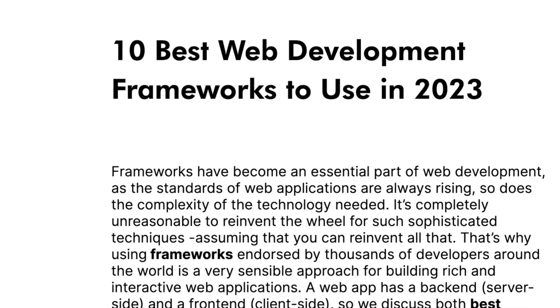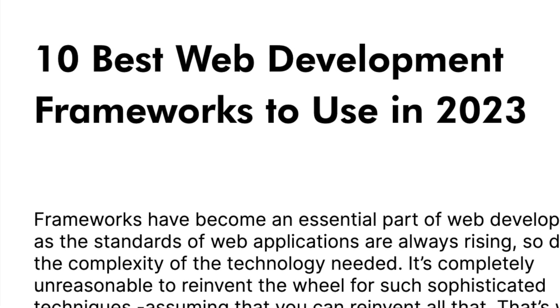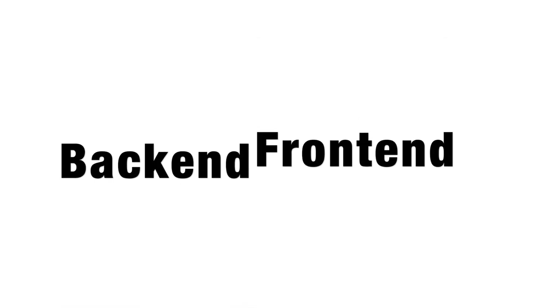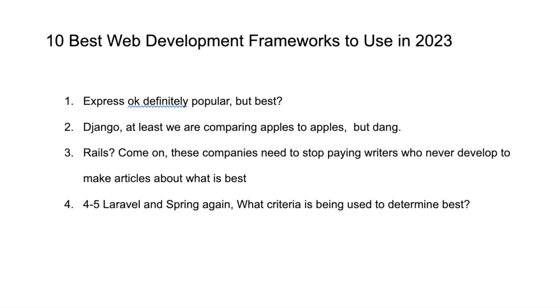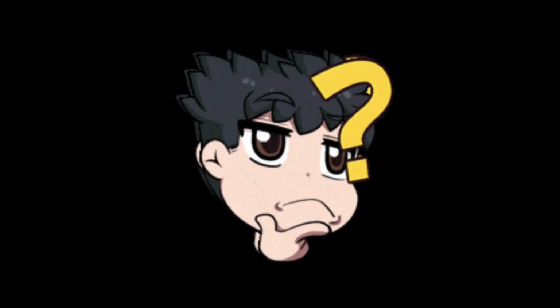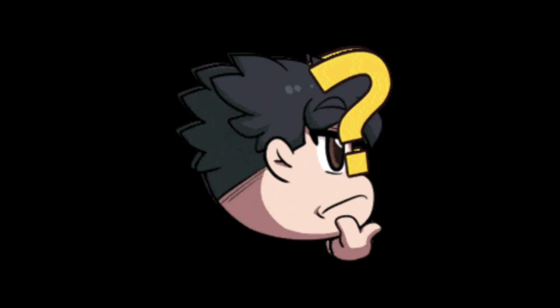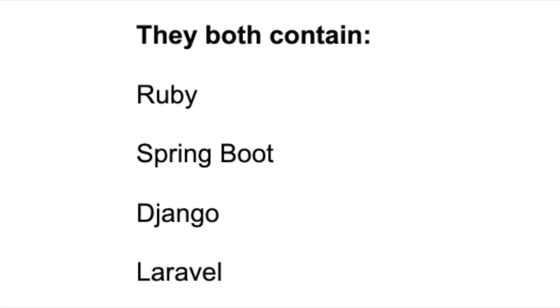Who wrote this article? That has to be a fluke, right? Let's look at this other article, listed as the 10 best web development frameworks to use in 2023. At least this one is split between back-end and front-end. Back-end comes first: number one, Express; number two, Django; number three, Rails — again? Come on. And for front-end, number one is Angular? This is another article I can't take seriously. These are two very similar lists from reputable sites. How have we gotten here?